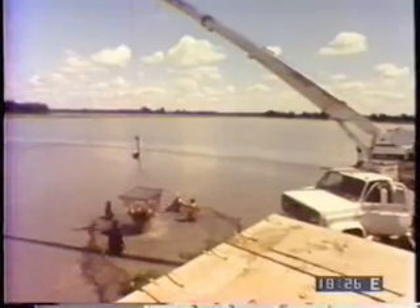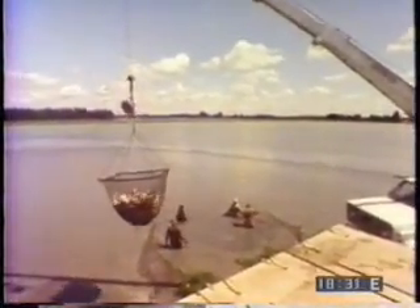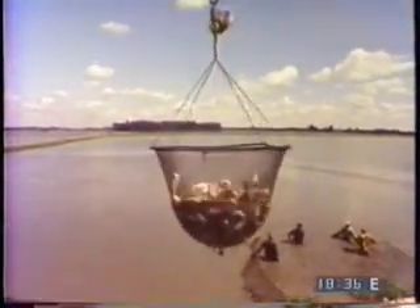Following other agricultural models, catfish farmers have organized themselves into the Catfish Farmers of America. The association attempts to standardize product quality and develop new markets.